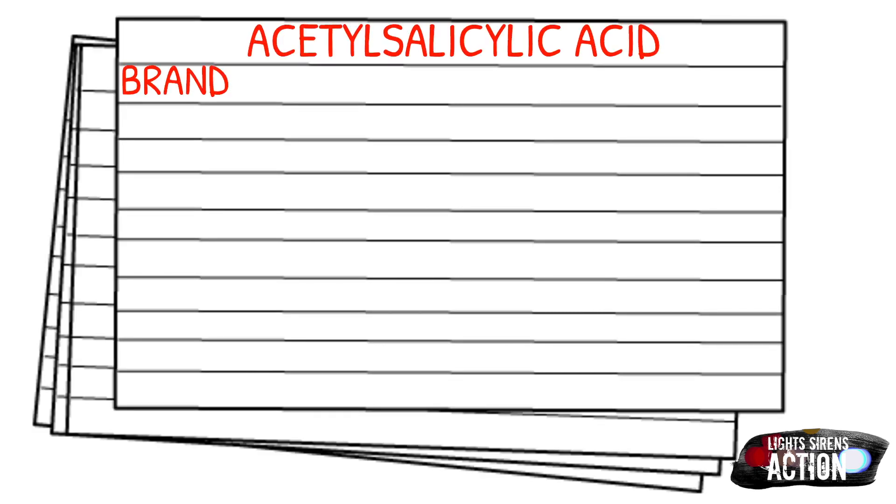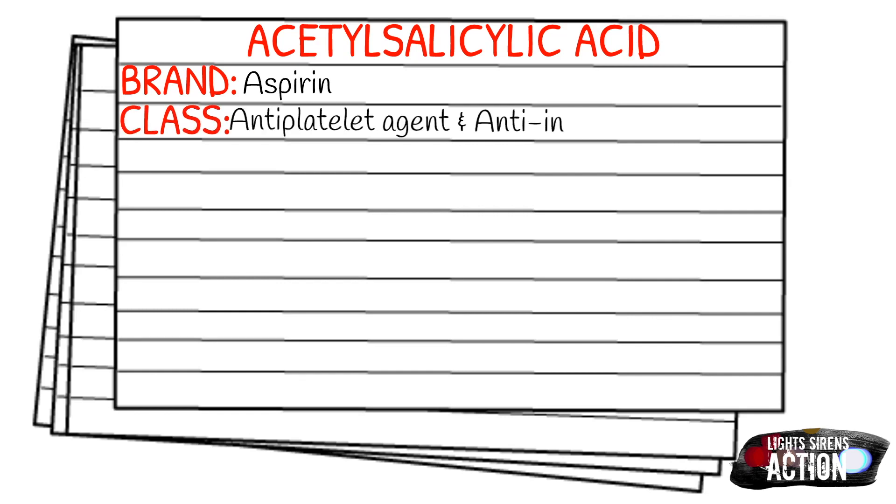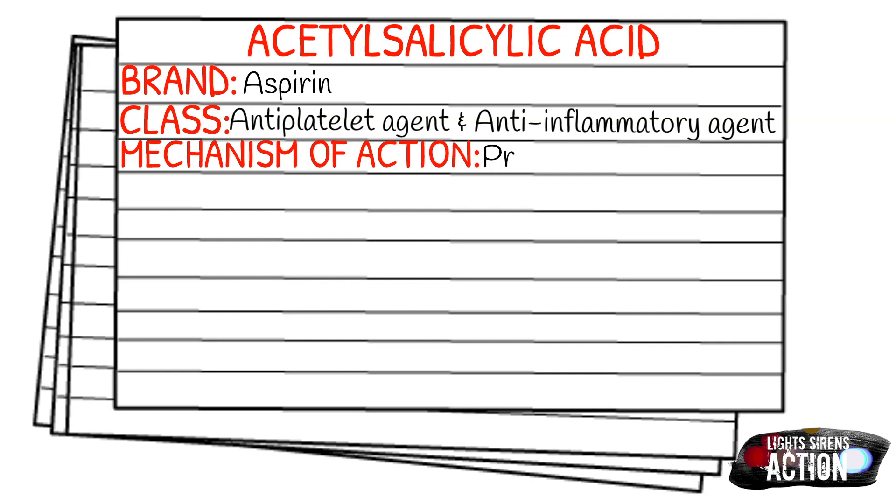Aspirin falls under the class of an antiplatelet agent or an anti-inflammatory agent. So what does aspirin do in the body? The mechanism of action: it's going to prevent platelet aggregation, which is simply platelets clumping together.